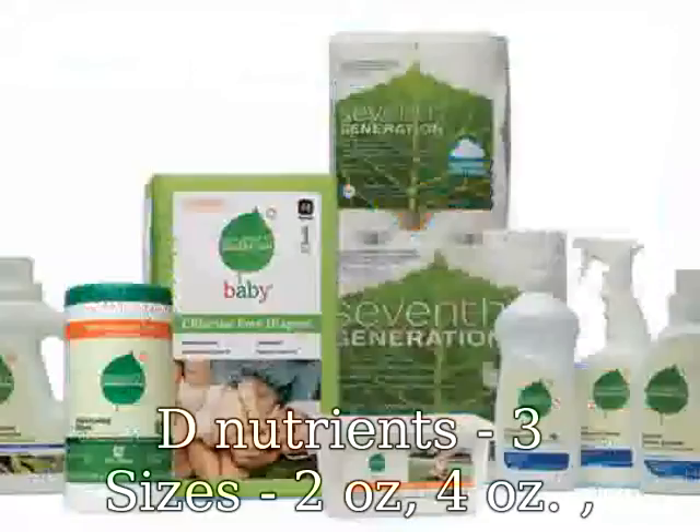Click the add to cart button today and start protecting your family from the harmful chemicals in other sprays.